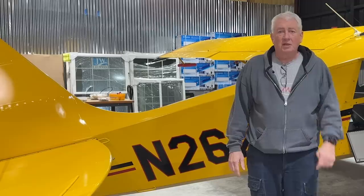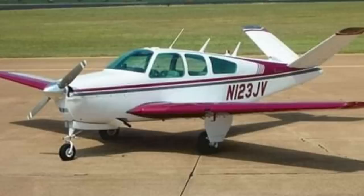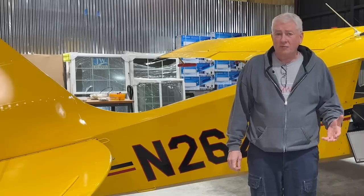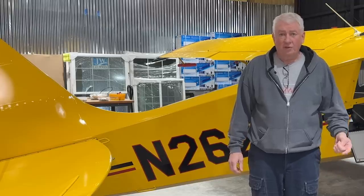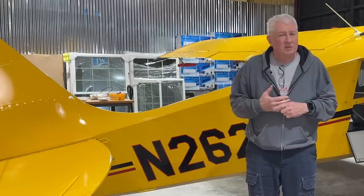First is a F-35 Bonanza, 123 Juliet Victor, that went down shy of Gladewater, Texas — which is 07 Fox — in early February 2023. This was a cross-country flight. It left Hamilton, Alabama at about 1108, apparently bound for Gladewater, and according to FlightAware it was airborne for 3 hours and 10 minutes.